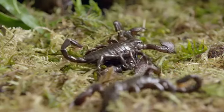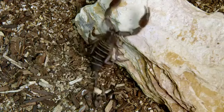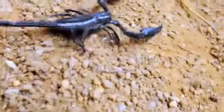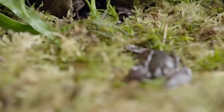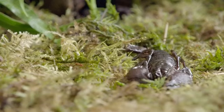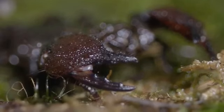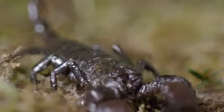When they do sense a meal, speed takes over. Scorpions are extremely agile — you'll often see them scurrying around at night over forest floors, leaf litter, rocks, and sand. The scorpion's first weapon of choice? Their pincers. These powerful claws are used to capture and handle their prey.